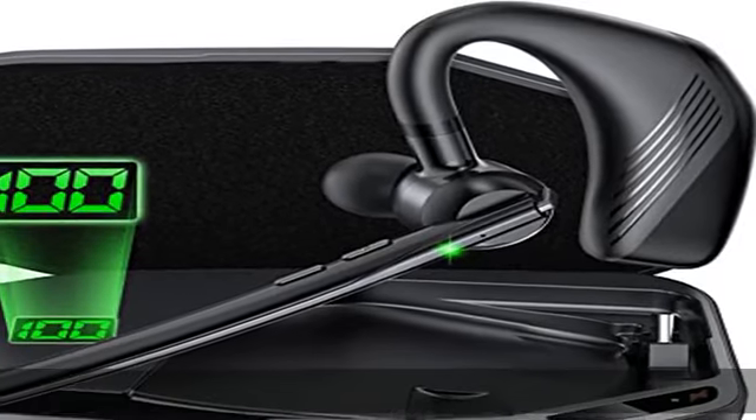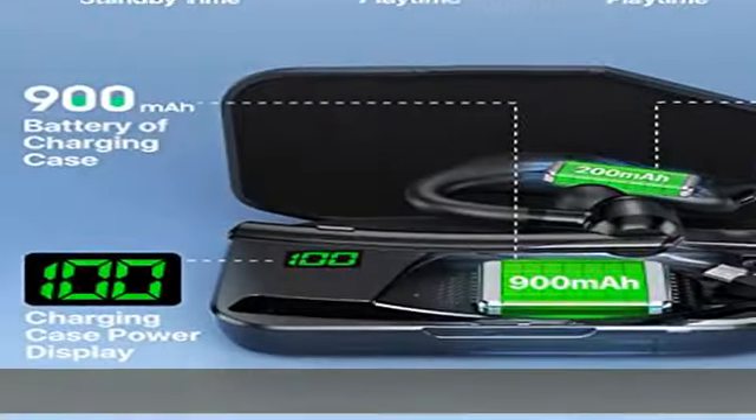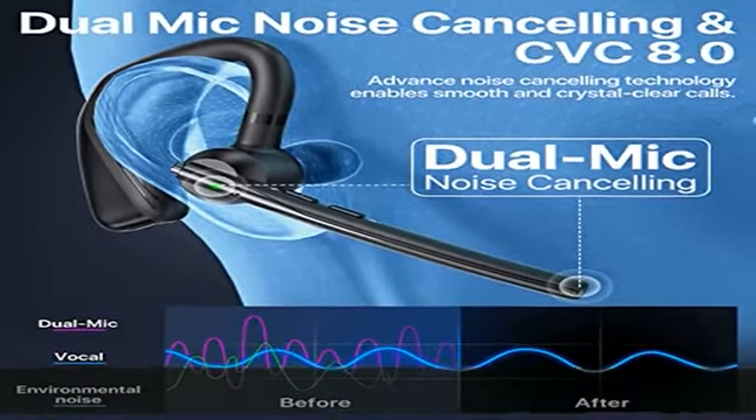The wireless Bluetooth headphones are widely compatible with iPhone, Android, PC, and Bluetooth enabled devices from up to 33 feet away without signal loss or music dropouts. The charging case features an LED digital display to show the battery level, making it more convenient to know the remaining battery.